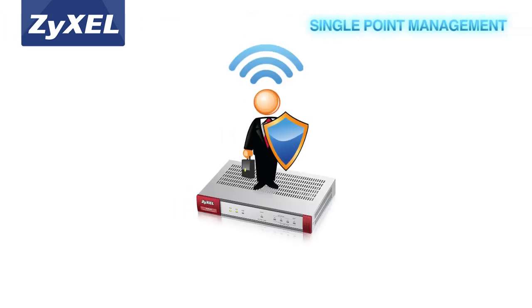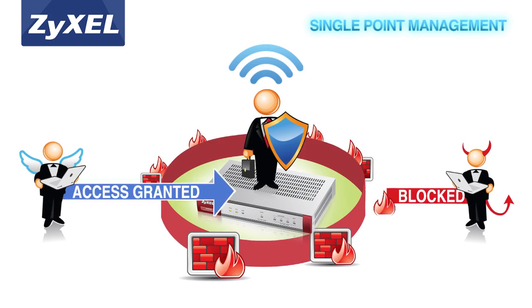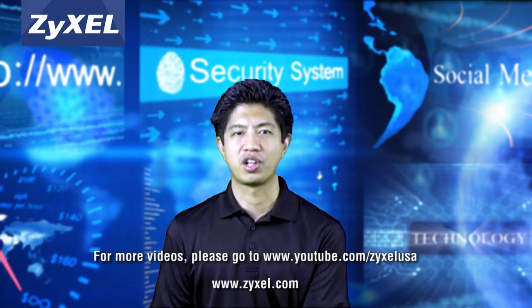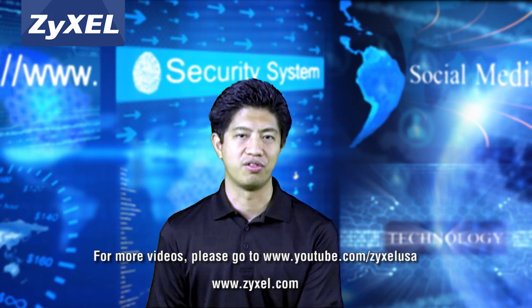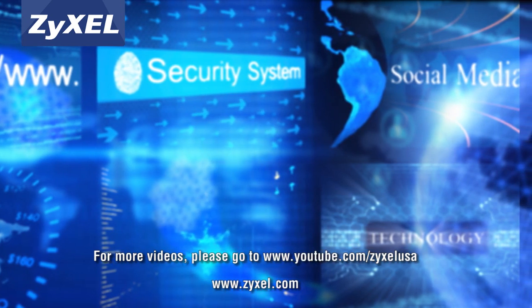Zyxel's Performance USG Series helps users connect, protect, and manage with reduced complexity. All this is integrated into a single solution, making it easy to manage VPN, wireless, and security all from one device. Be sure to watch our other videos on Zyxel's YouTube channel for more detailed information on our new next-generation firewalls.